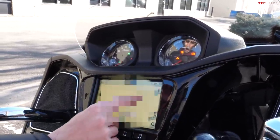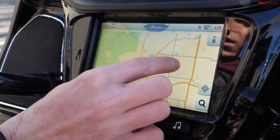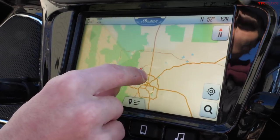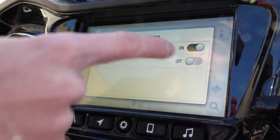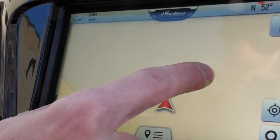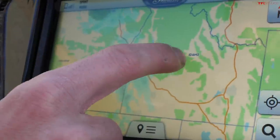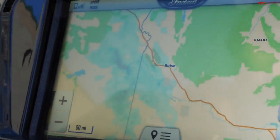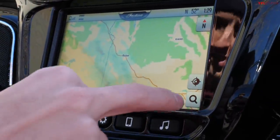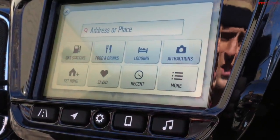This is the Ride Command system, basically from Polaris, so if you're familiar with the Slingshot or any of the Polaris side-by-sides this is going to be very familiar. You have different map layers — not only traffic but also weather, which is great. It's a pretty clear day here in Colorado, but if you go over to the western side of the country you can see some snow. This navigation will actually route you away from the weather and keep you safe.